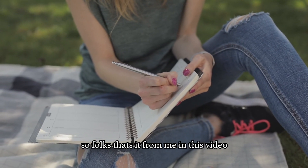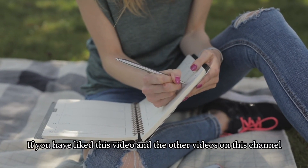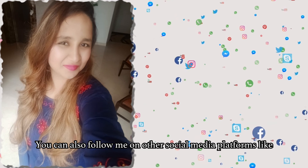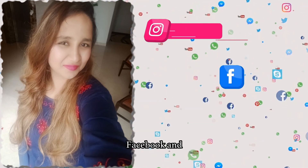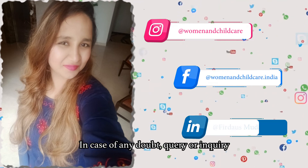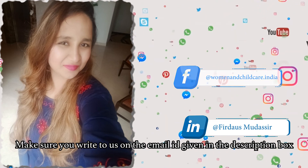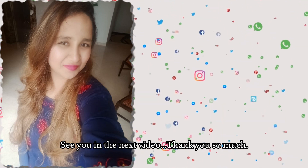So folks, that's it from me in this video. If you have liked this video and the other videos on this channel, make sure you hit the subscribe button and also click the notification bell icon. You can also follow me on other social media platforms like Instagram, Facebook and LinkedIn. In case of any doubt, query or inquiry, make sure you write to us on the email ID given in the description box. See you in the next video. Thank you so much.